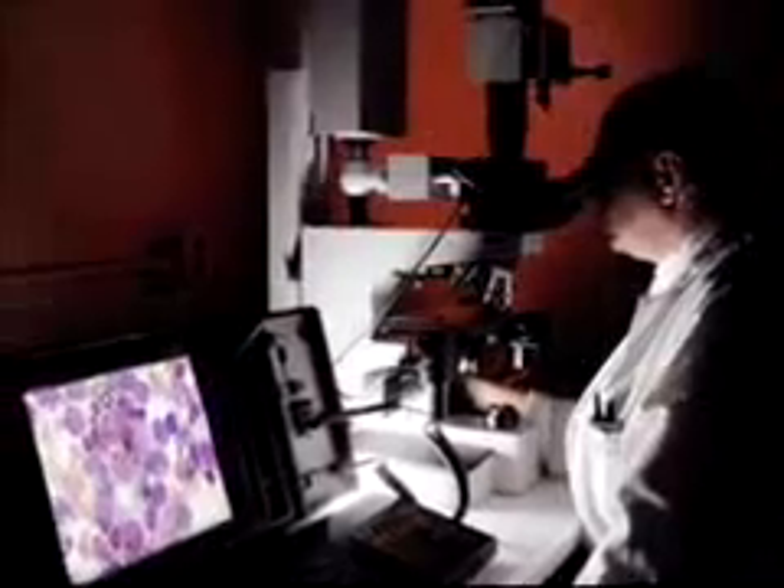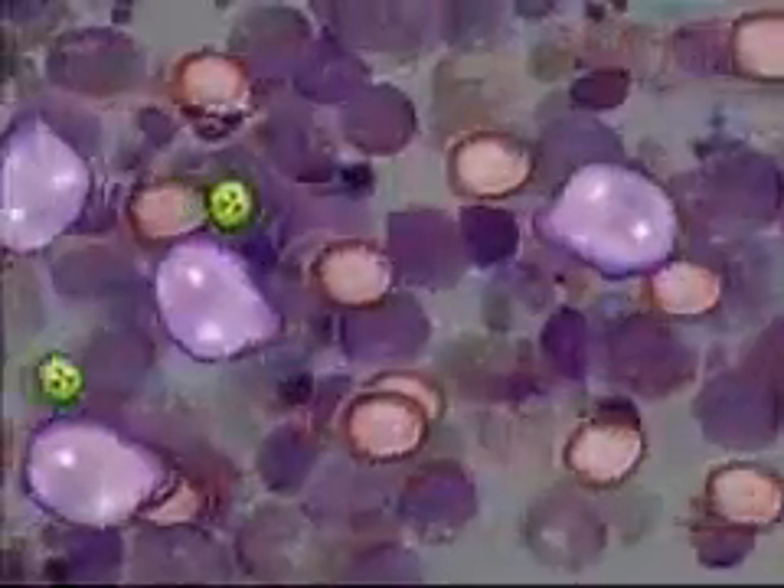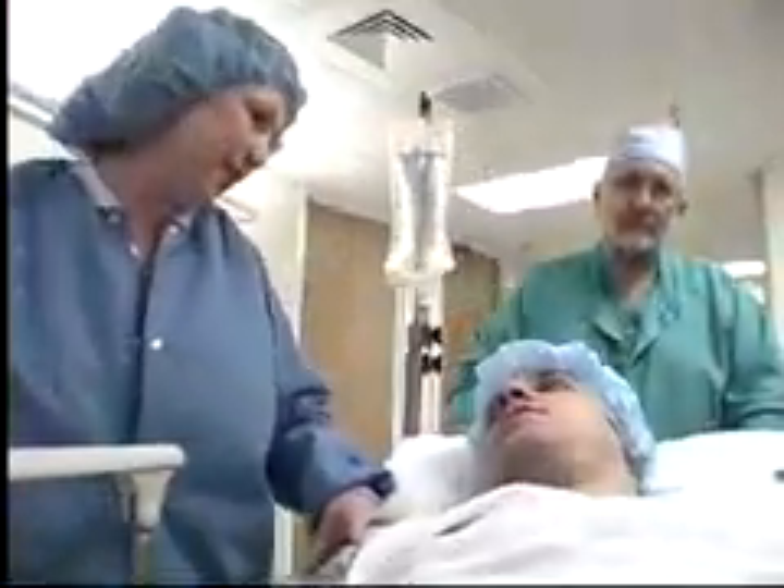For decades, medical researchers have sought treatments for cancer. Now, alpha-particle immunotherapy offers a promising treatment for many forms of cancer, and perhaps a cure.